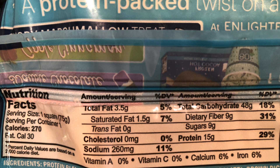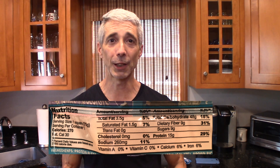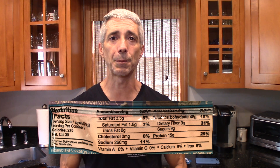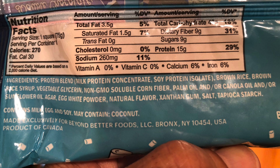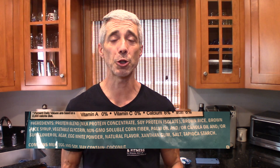9 grams of fiber for a marshmallow treat? Really good. 9 grams of sugar over the course of 270 calories — also really good. 48 grams of carbohydrates total; I know that's high for some people, but it's a crispy marshmallow treat. And the fat is only 3.5 grams if that's something you like to watch. How do they do it? It's pretty straightforward — take a look at the ingredient label: milk proteins, soy proteins, brown rice syrup. Nothing really jumps out at me as a problem from this nutritional panel.